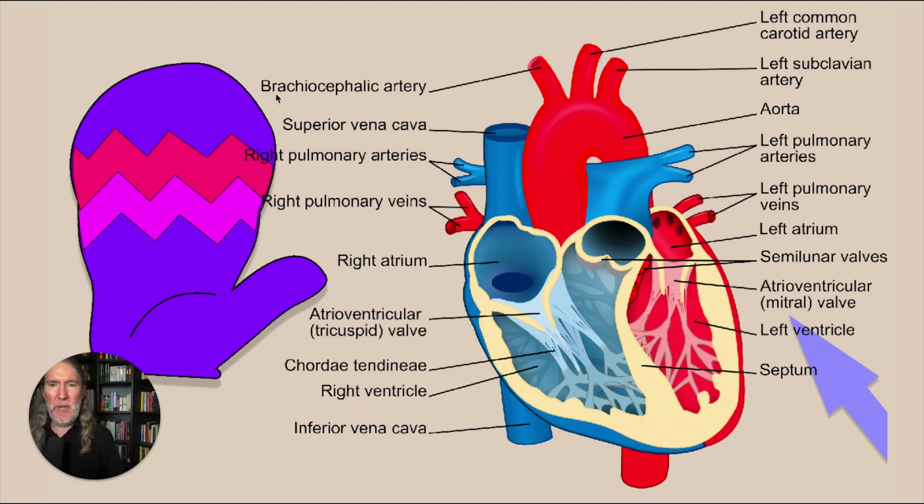For 'brachiocephalic artery,' imagine Superman putting the brakes on a safari truck — it's a safari adventure and he hits the brakes: brake, safari, cephalic — brachiocephalic artery. Then for the 'left common carotid artery,' we already have Goldilocks for 'left,' so maybe Superman feeds her carrots that are a little too warm — whatever makes it more memorable.